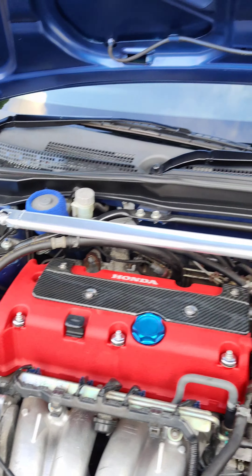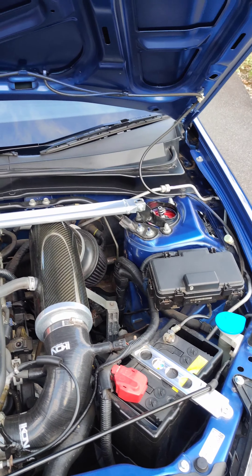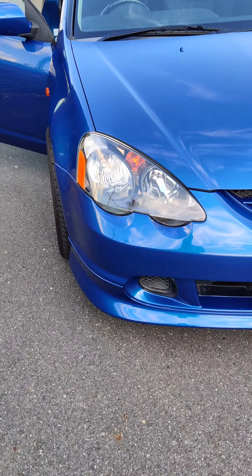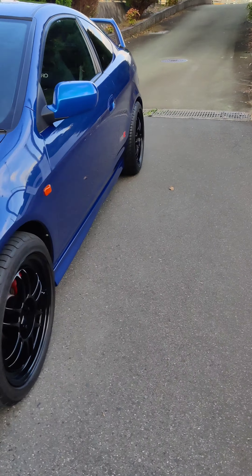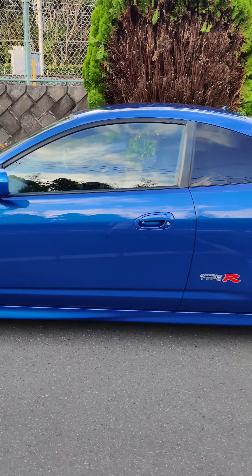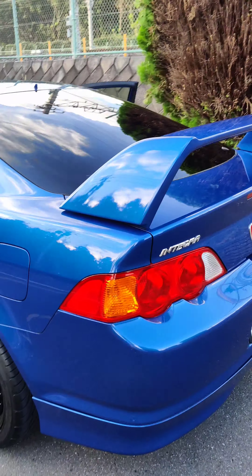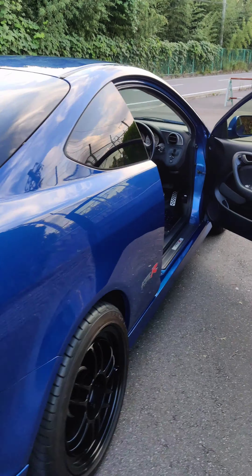It's got a Spoon strut bar. I did redo the headlights — I bought a new set of headlights last year, those were not cheap. Overall I would say the car is in excellent condition. It's got about 65,000 kilometers, which is about 40,000 miles give or take. The car runs and drives excellent, I have no complaints.